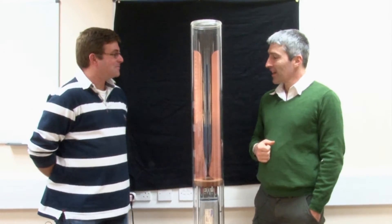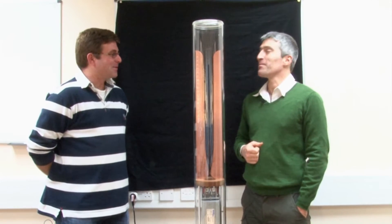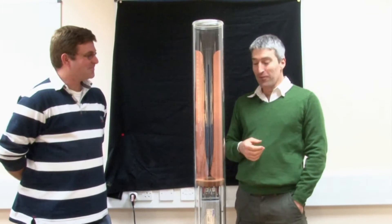Well, this is a Jacob's Ladder. And what does it do? It makes plasma — a plasma physicist's favourite toy.